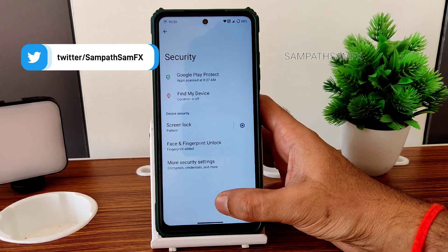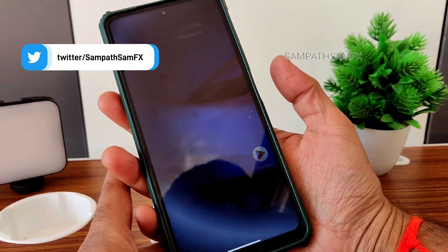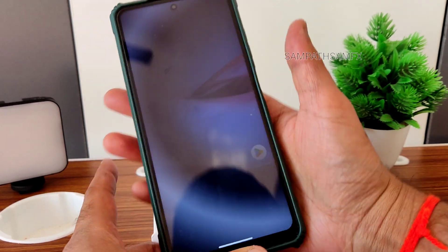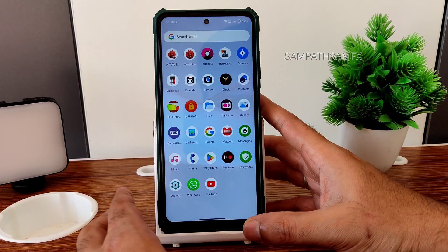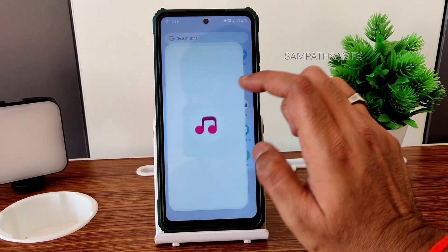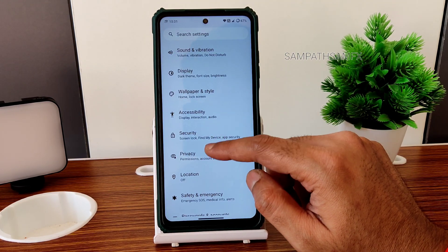For security, you get face unlock and fingerprint unlock. Face unlock is acting a little bit crazy but it's going to work fine — everything is faster here, no problem. There's also a music application included, though you can replace it with YouTube Music, Spotify, or whatever you prefer.